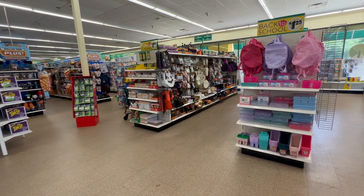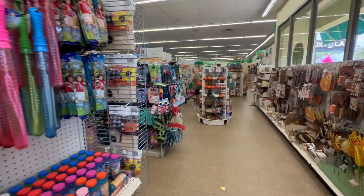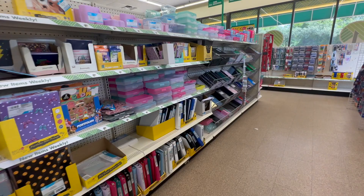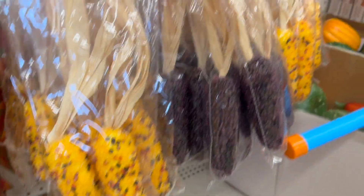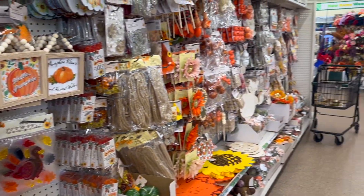Hello everyone! Today I have a Dollar Tree haul for you. I went to one of my happy places yesterday — I don't go there often, but when I do I share it with you because I love to watch these videos myself. I did a little bit of back-to-school shopping and a little bit of fall and Halloween shopping. Yes, I know it's August, but that's what's happening in the US lately.